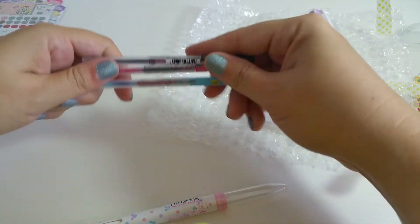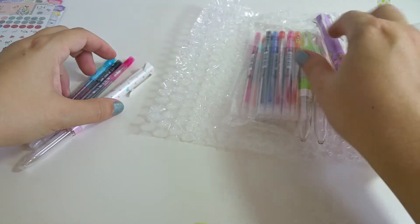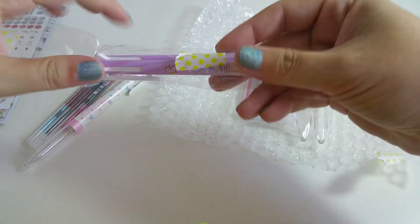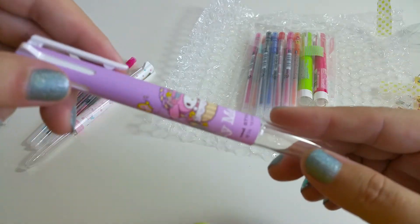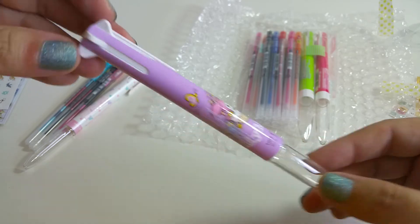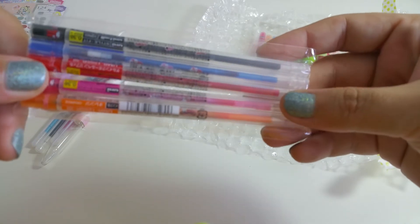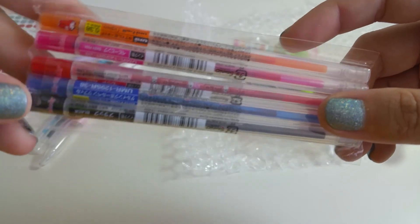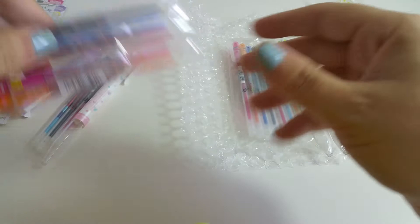She has a variety of different sets on the website. I got the Disney White which holds three refills, and then I got a My Melody purple one which holds five. This is My Melody — you can see her right there — and these are My Melody refills, so those will go in that pen.